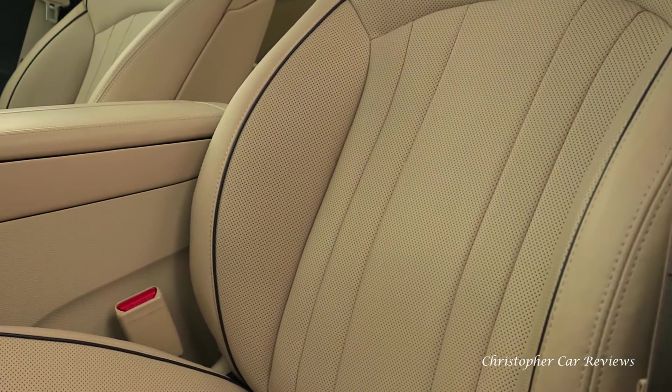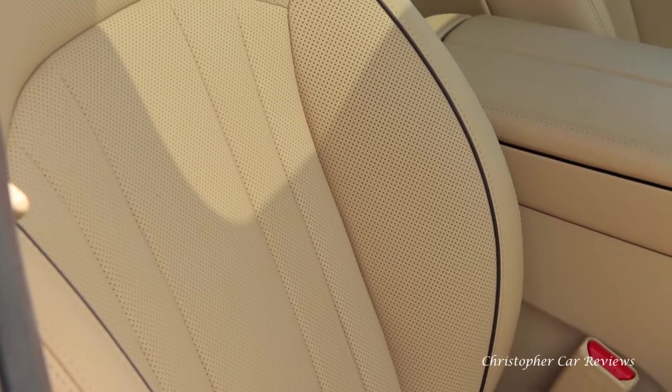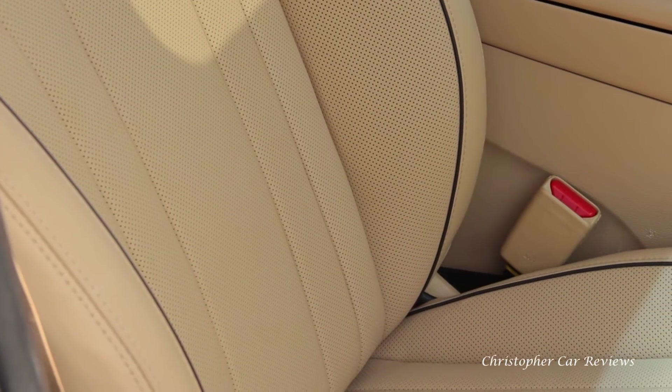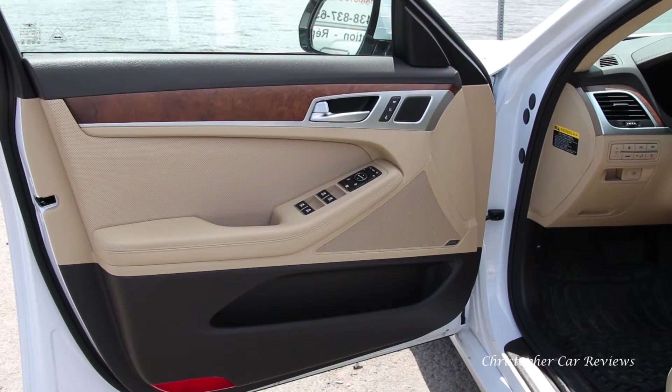The seats are covered in soft-touch, quality perforated leather that are both heated and cooled. Cooled seats are awesome, and these seats are also comfortable. Switches, door pulls, and surfaces feel like money.